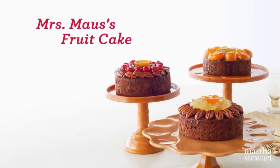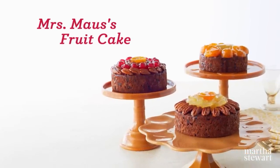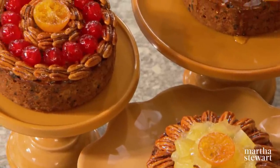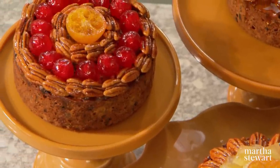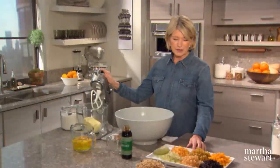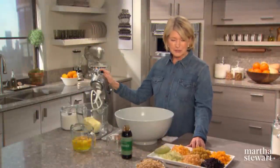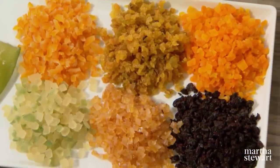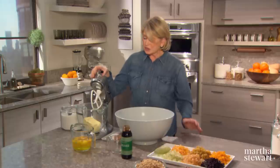As a child growing up in Nutley, New Jersey, I have really fond memories of helping our neighbors, Mr. and Mrs. Robert Mauss, make the most wonderful German fruitcakes loaded with candied fruits and nuts. History has it that some fruitcakes have lasted 25 years. I don't know about that, but I have kept fruitcakes for over a year, and they are only better than ever.